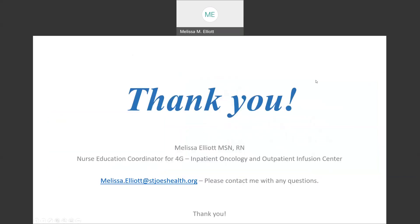Thank you for listening. If you have any questions, my contact information is here. Please let me know. I appreciate your time. Thank you.